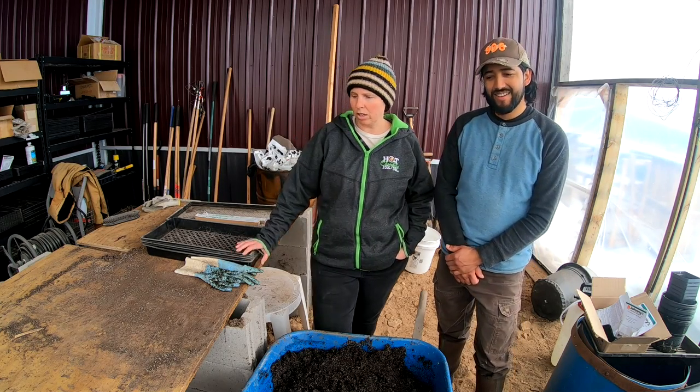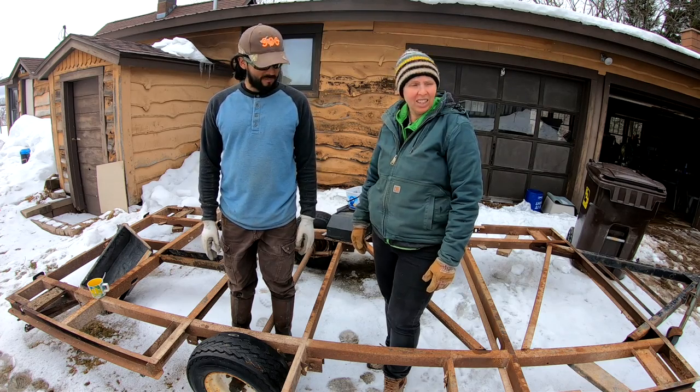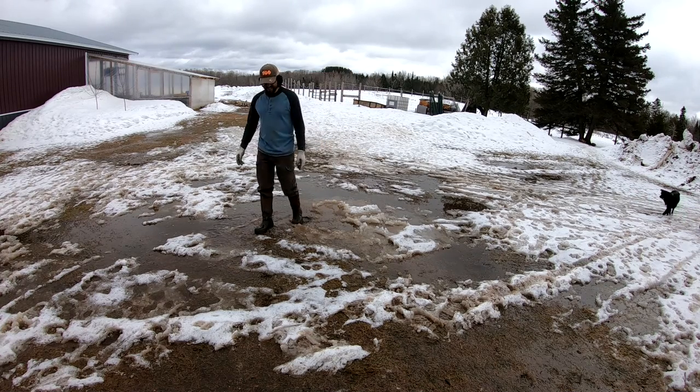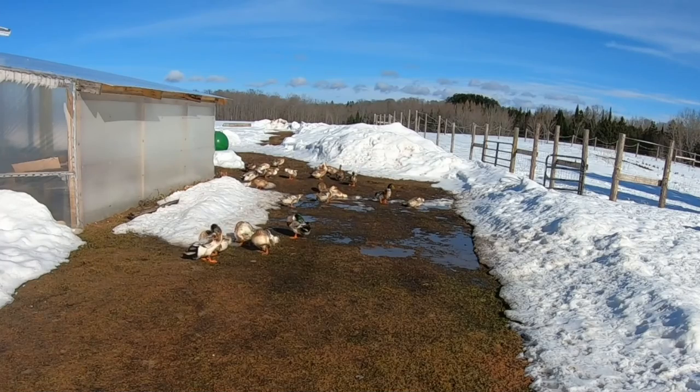All right, let's get to work. Okay, this place is a mud hole. Jose, is that a swamp? Almost. Yeah, I think the only animals happy about the mud are the ducks — they look very happy back there.